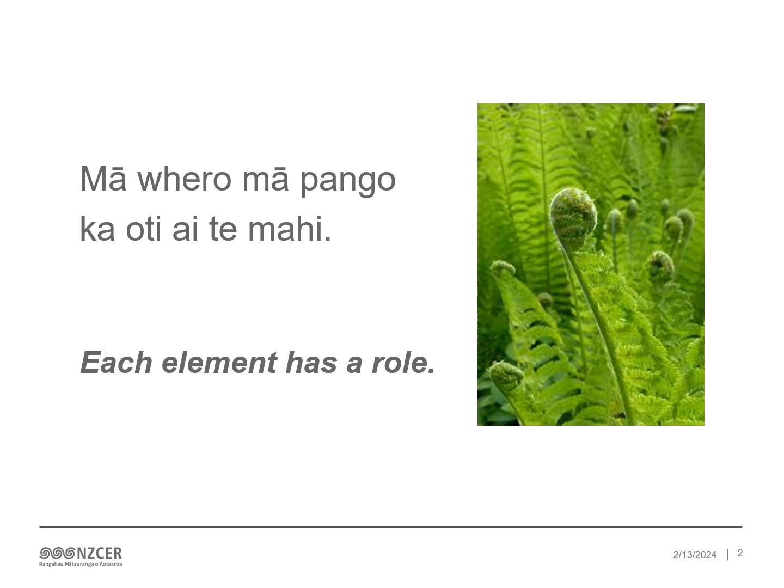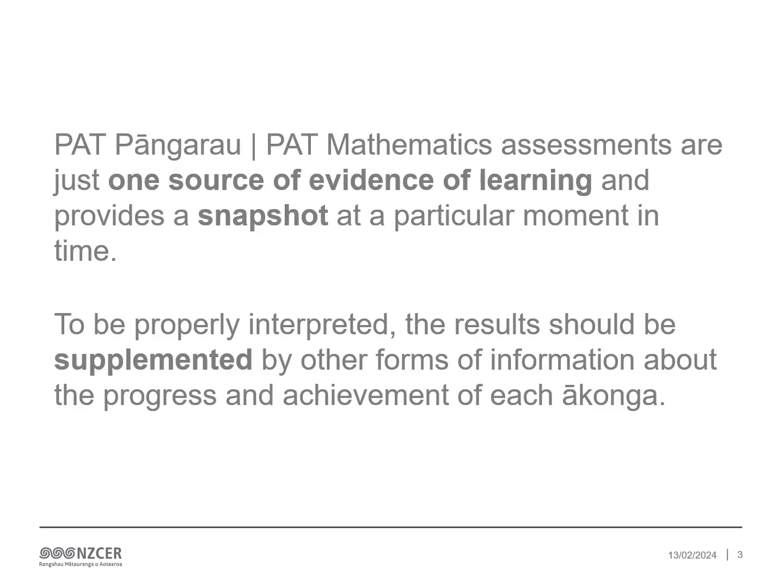This whakatauki really speaks to a key principle for our kaupapa. As we bring a range of information about our ākonga together, we develop a rich picture about their learning. PAT Pangarau are just one source of evidence of learning and provide a snapshot at a particular moment in time. To be properly interpreted, the results should be supplemented by other forms of information about the progress and achievement of each ākonga.